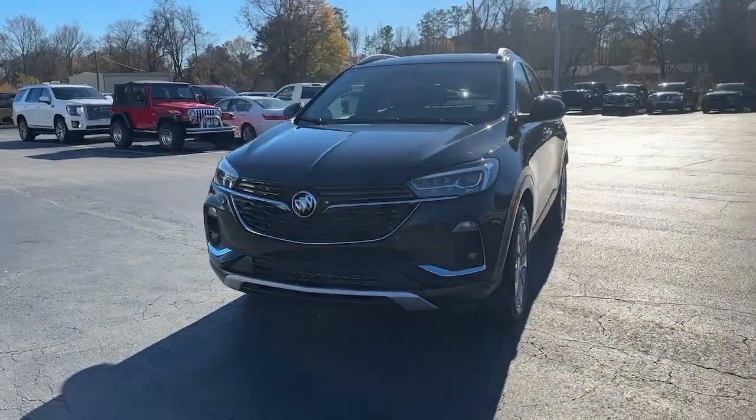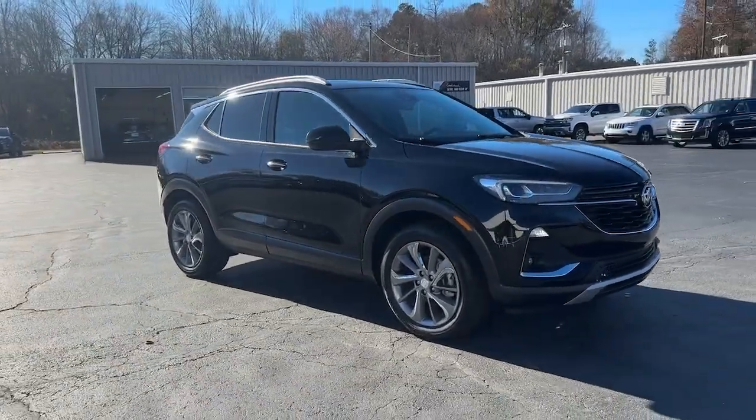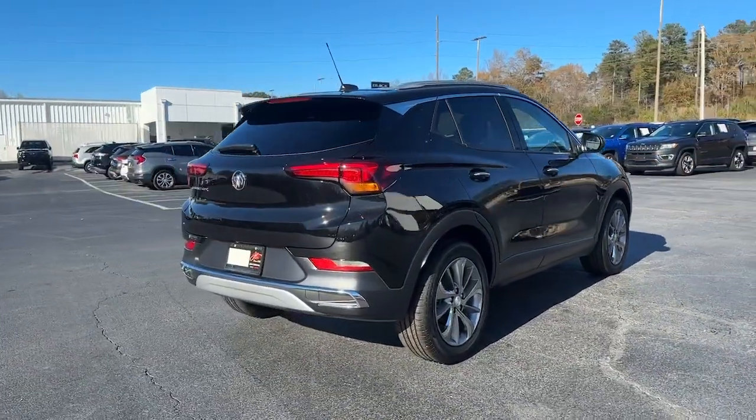Go home happy with the 2023 Buick Encore. The Buick Encore, the sleek, small luxury SUV that meshes efficiency, power, and handling with technology that keeps you safe and connected.